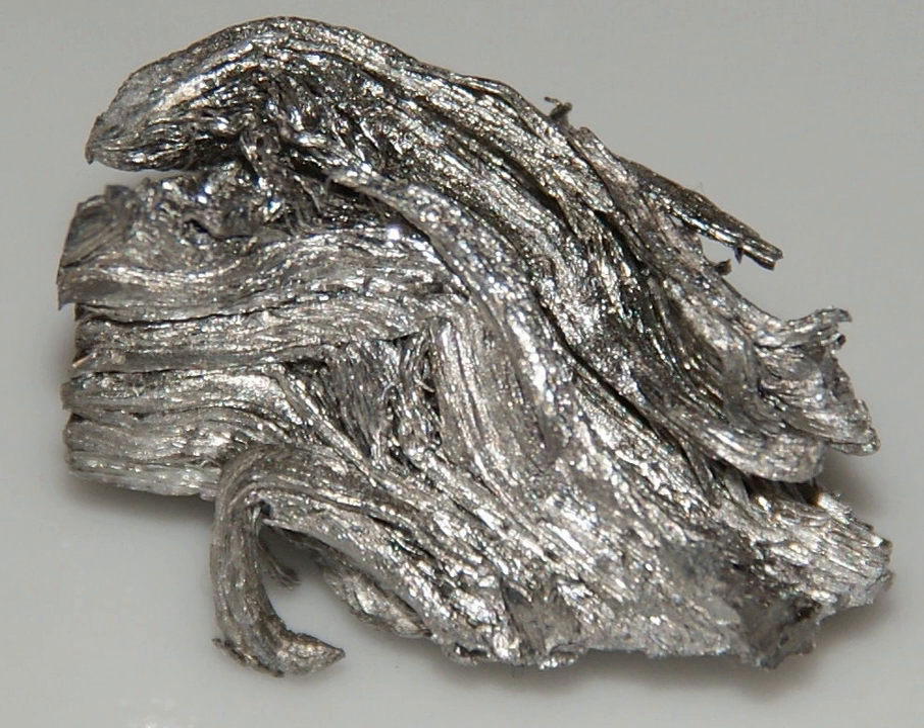Holmium is a relatively soft and malleable element that is fairly corrosion-resistant and stable in dry air at standard temperature and pressure. In moist air and at higher temperatures, however, it quickly oxidizes, forming a yellowish oxide. In pure form, holmium possesses a metallic, bright silvery luster.